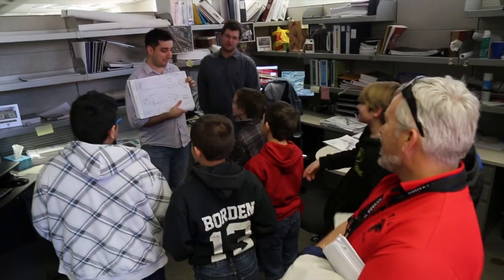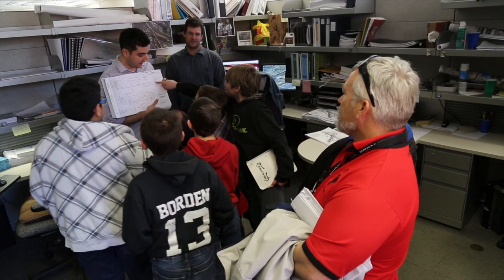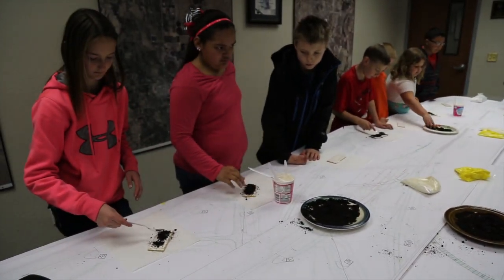We're excited to have the students come today and see what we're doing at NDOT — get some hands-on experience, learn something about materials, learn something about design, and learn something about what NDOT does.